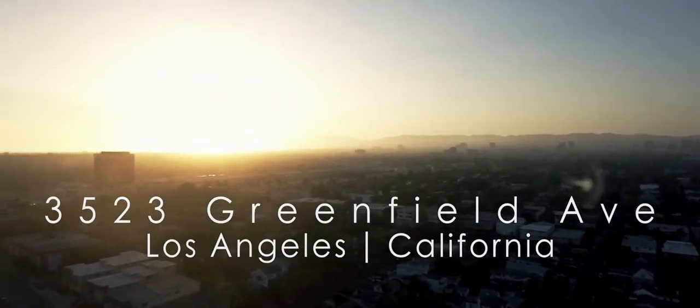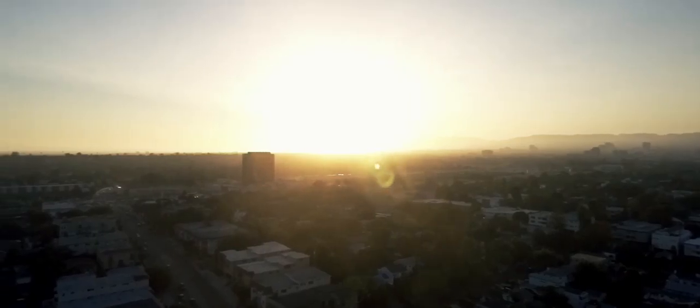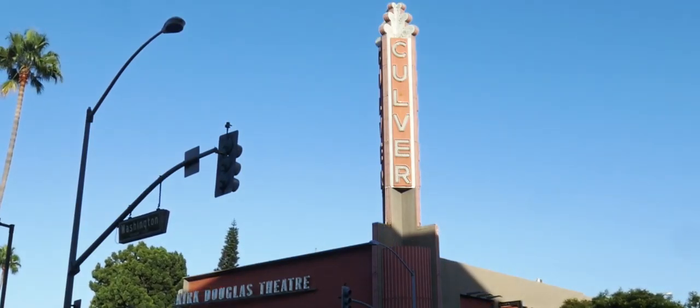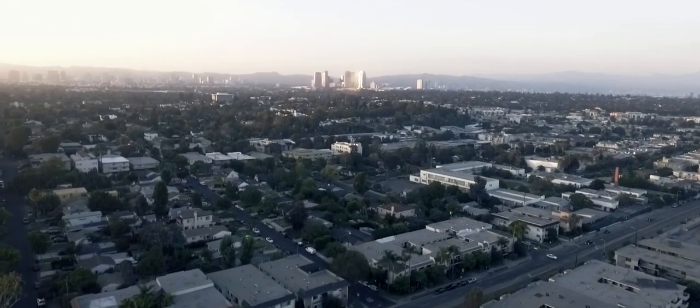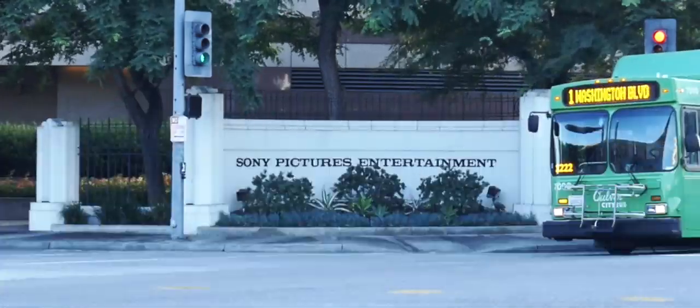3523 Greenfield. This modern home, located minutes from Culver City and a short drive from Venice Beach, offers expansive views of downtown Los Angeles and the surrounding area.